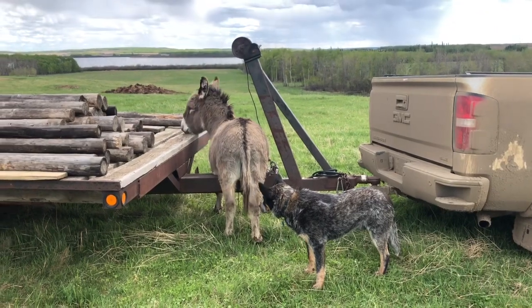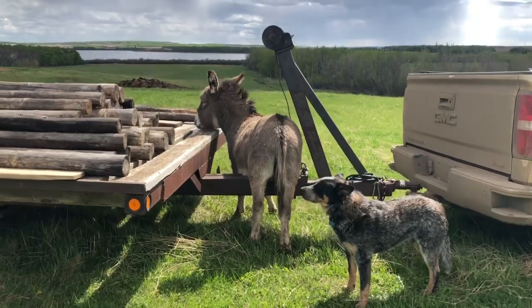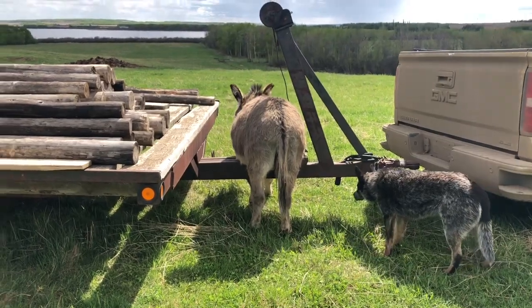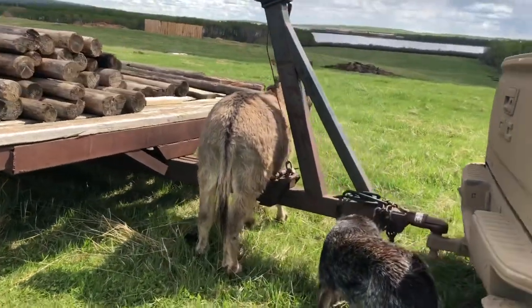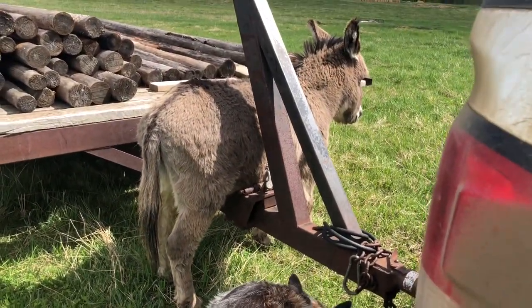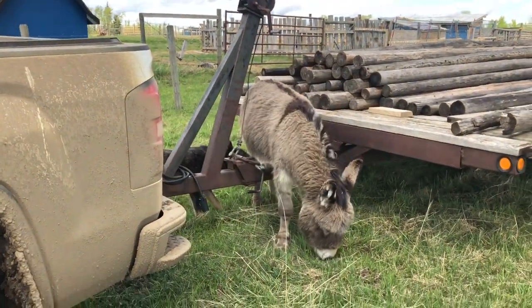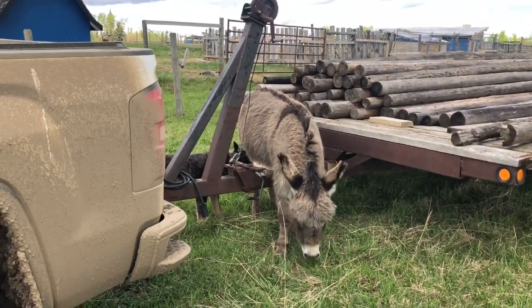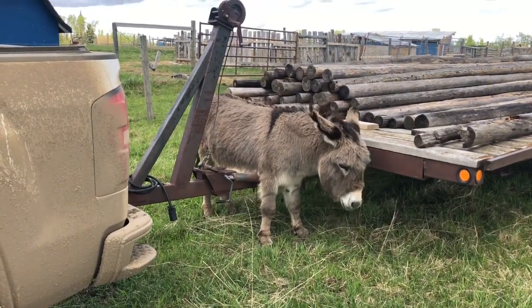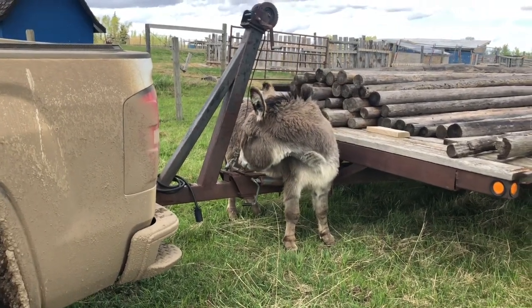Donkey problems. What happened, Dior? Are you stuck? What are you doing? Let's go — what's going on, bud? Are you stuck? Donkey problems.